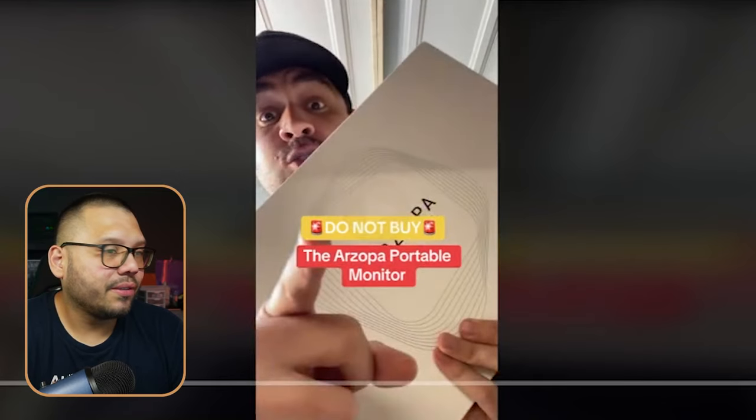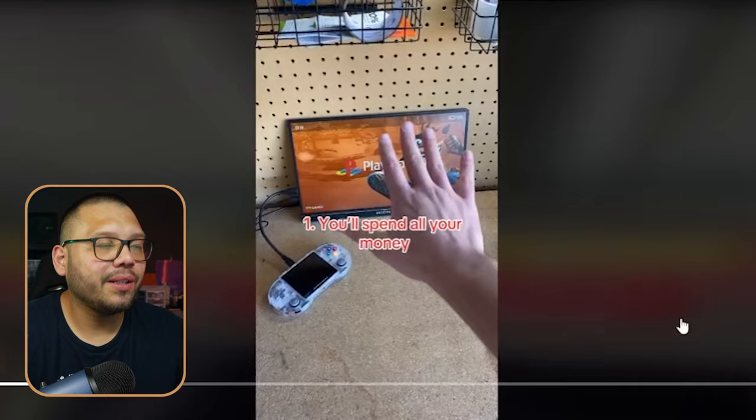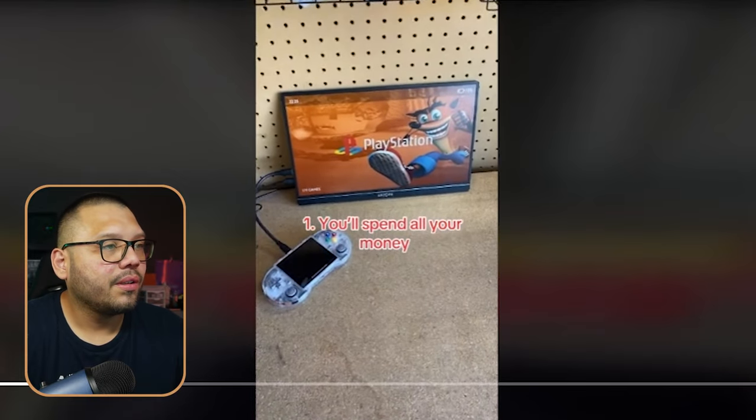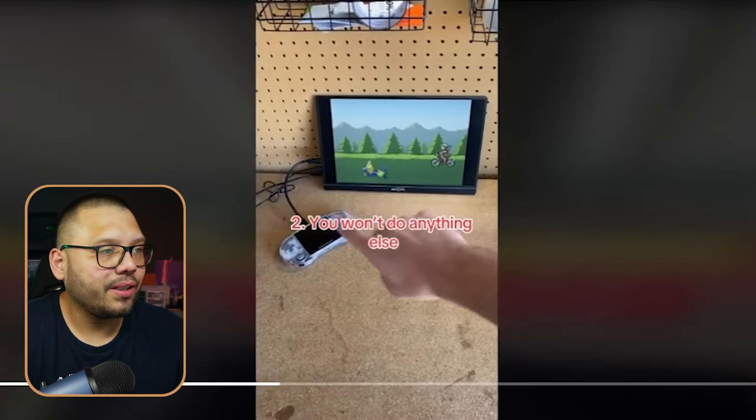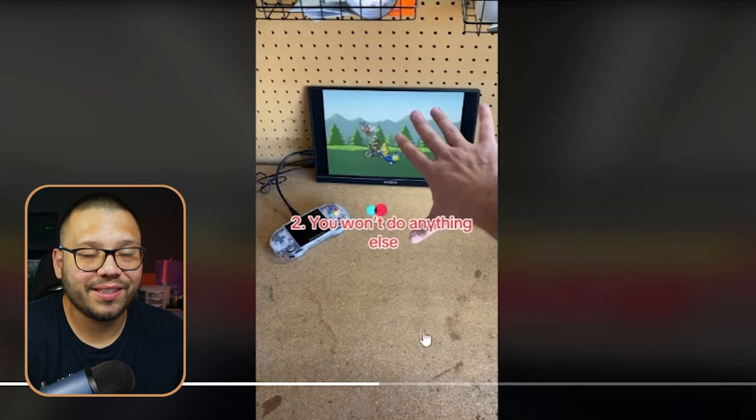This is the Arzopa monitor — the super viral monitor that has been making waves through TikTok. The TikTok ad is telling you not to buy it for certain reasons, but the reasons he's giving are actually really good reasons on why you should buy it — it's kind of a reverse psychology type thing. In terms of profits, it's selling for about $169.99 and the sourcing price is $93.36, giving us a profit potential of $76.63.